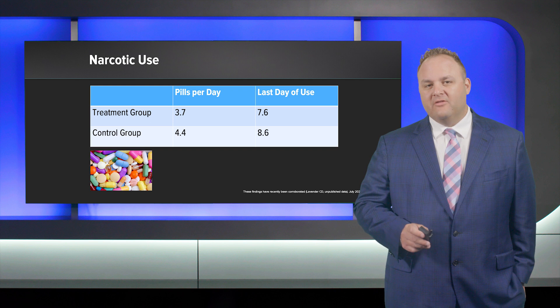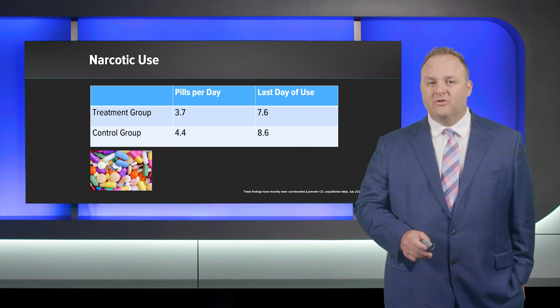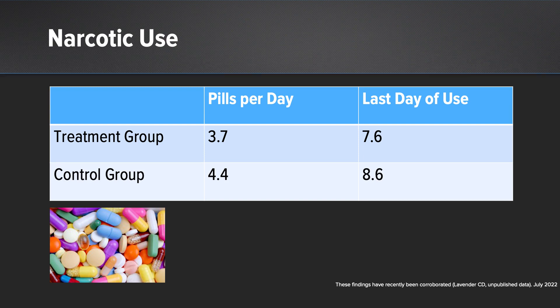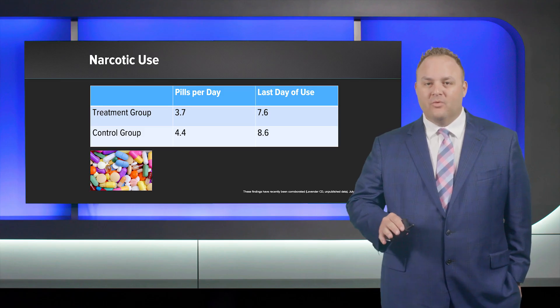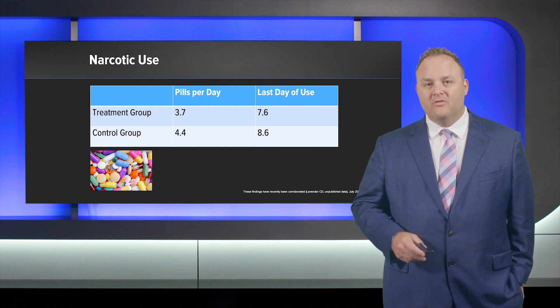When we looked at narcotic use, examining pills per day for the first three days, the treatment group took one fewer pill per day during those first three days. They also stopped their pain medication one day sooner, at around 7.6 days on average. This is very important because the 10-to-12-day mark is an indicator for chronic narcotic use after surgery.